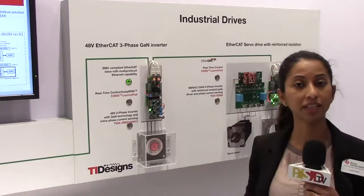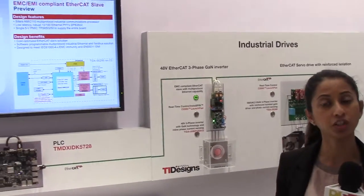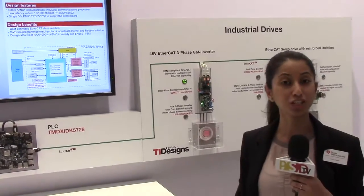Ultimately being controlled by the PLC as well, we have the end-to-end solution enabling factory automation and demonstrating Industry 4.0.